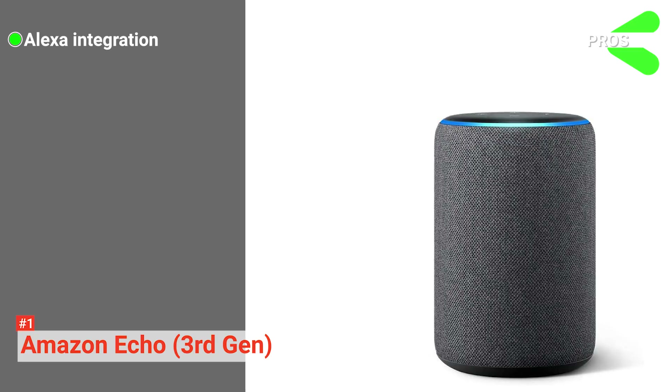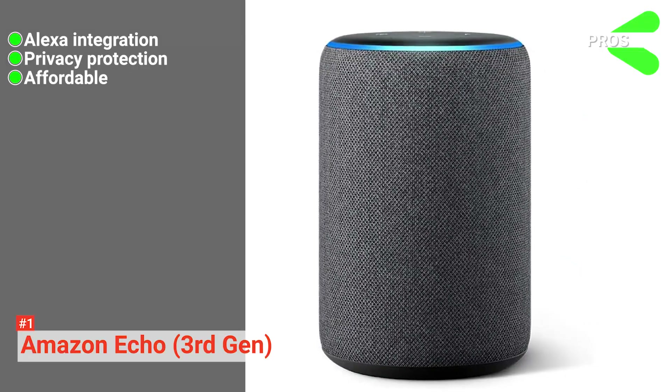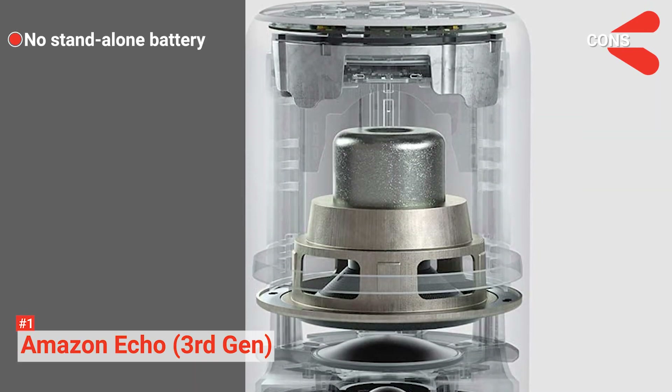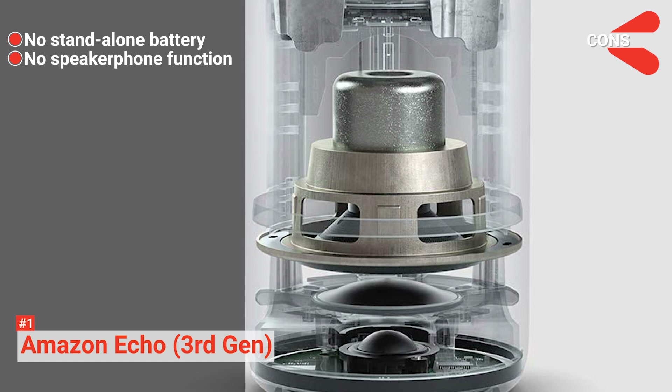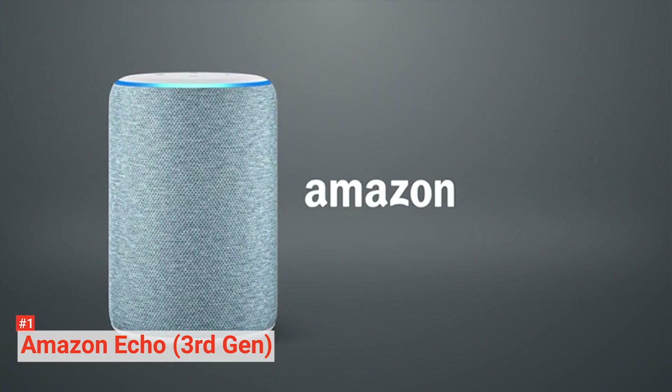Its pros are: it has smooth Alexa integration, it protects your privacy, and it's affordable. However, the cons are it doesn't have a standalone battery, and it's missing a speakerphone function and auxiliary input. If you're looking for the best smart speaker, the third-generation Amazon Echo is the perfect match for you.